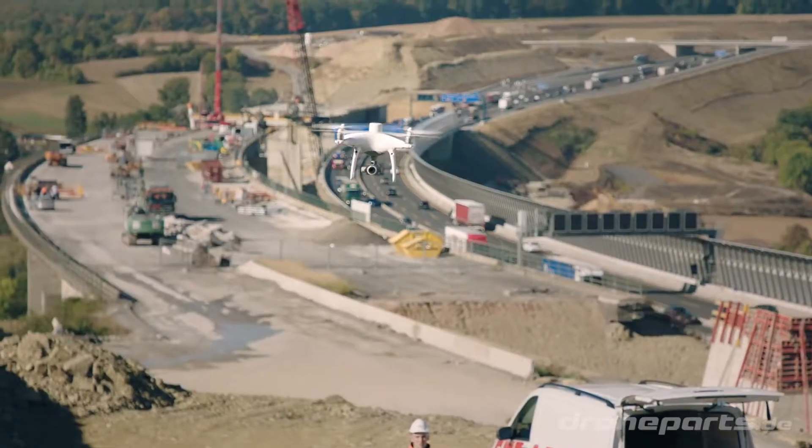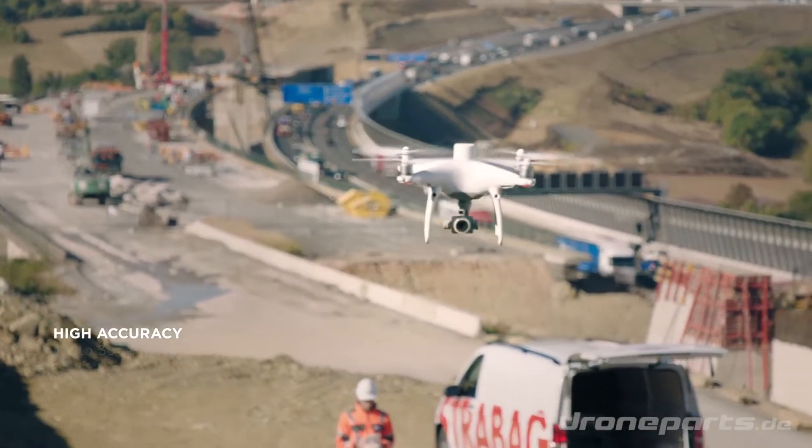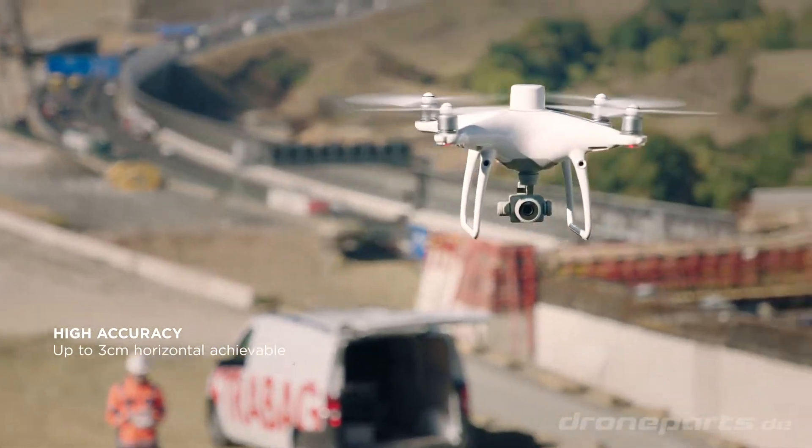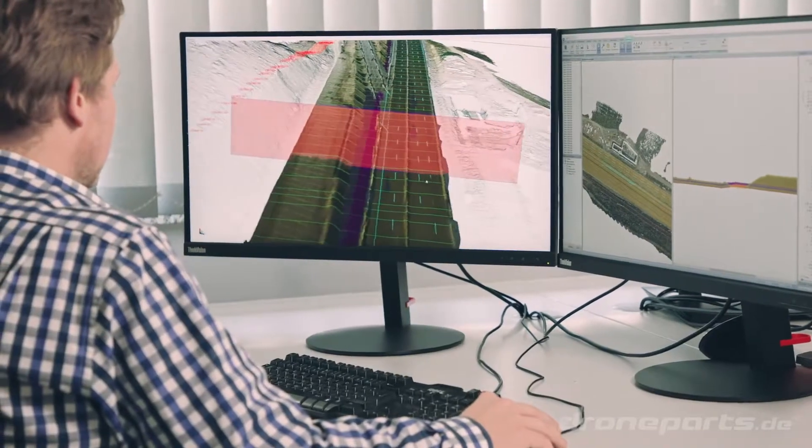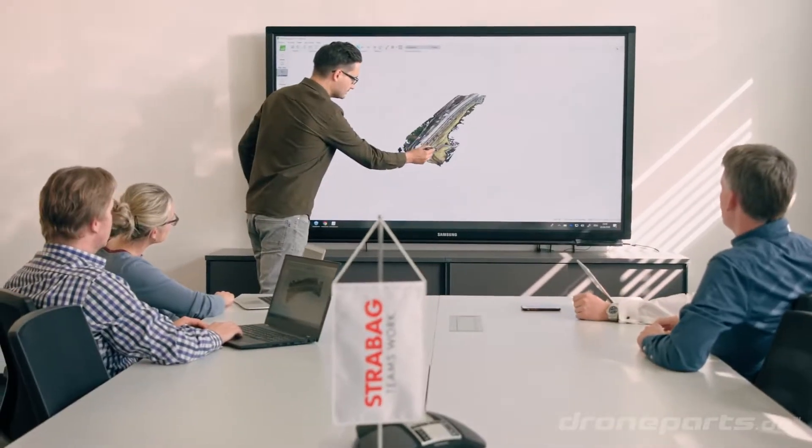Without ground control points, the achievable horizontal accuracy is up to 3 cm. This is the foundation for delivering good results in volume calculation, terrain modeling, and progress monitoring.